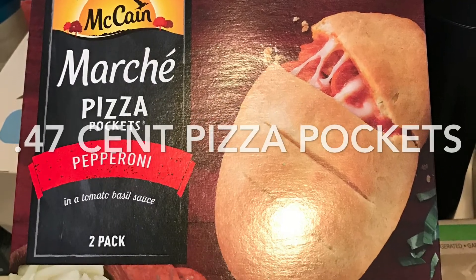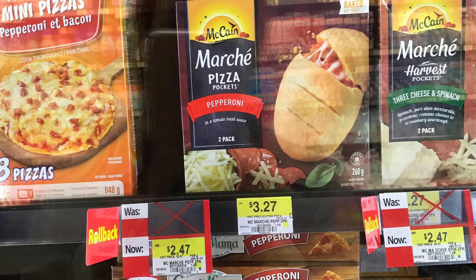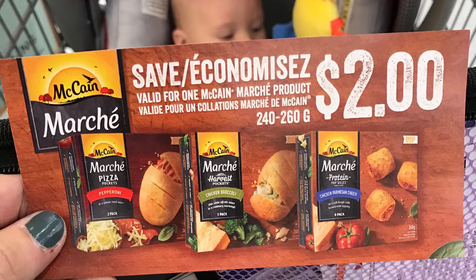These new McCain Pizza Pockets worked out to be $0.47 for the box. They were on rollback at Walmart for $2.47, and then I had this $2 off coupon that had been mailed to me.